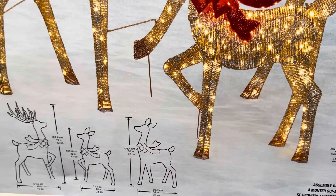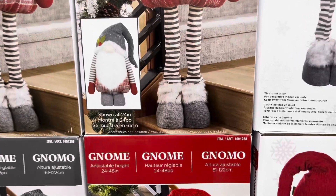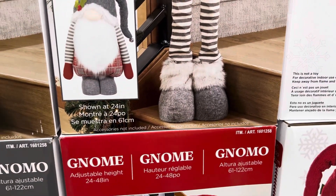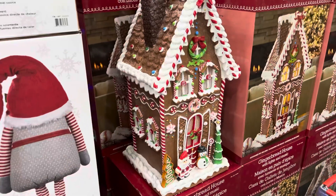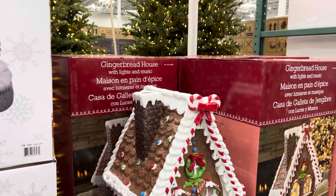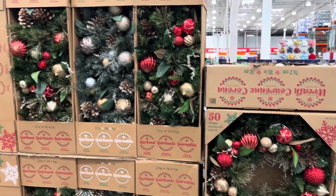The holiday plush gnome is $49.99 with adjustable height from 24 inches up to 48 inches — the size of a small child. The gingerbread house is $99.99, 25 inches, plays eight holiday themes, lights up, requires batteries (not included), and has a timer for indoor use only. The holidays have certainly arrived at Costco.